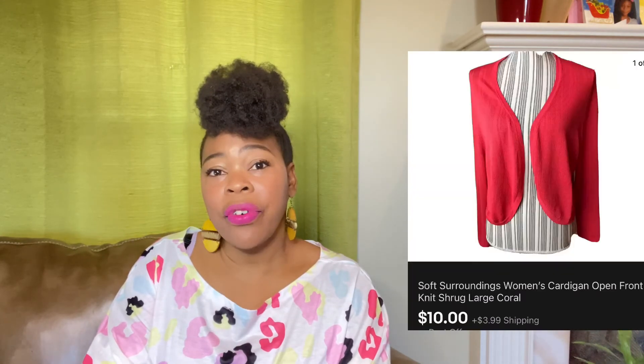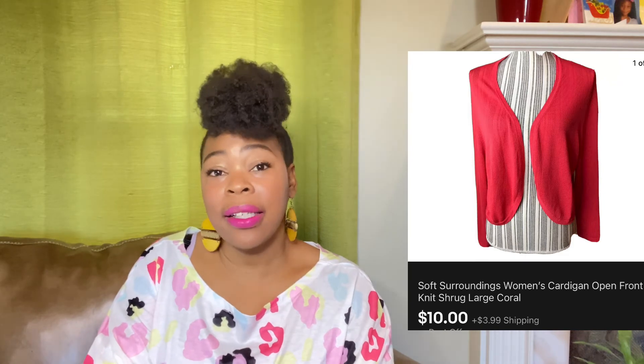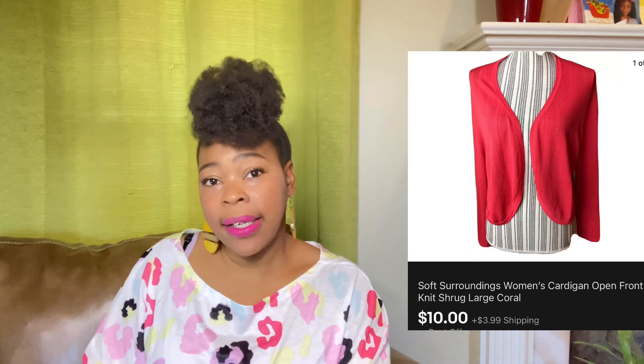This next item is just a Soft Surroundings cardigan — an open-front cardigan by Soft Surroundings. The item is used; I thrifted it from the thrift store. I accepted a best offer of $10 and the buyer did pay shipping.